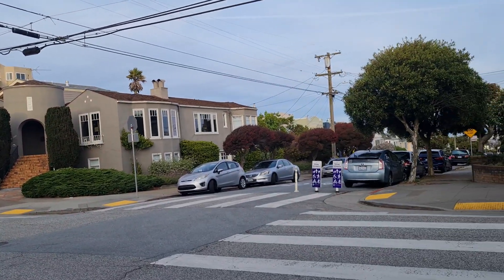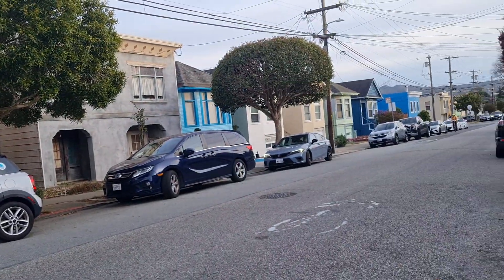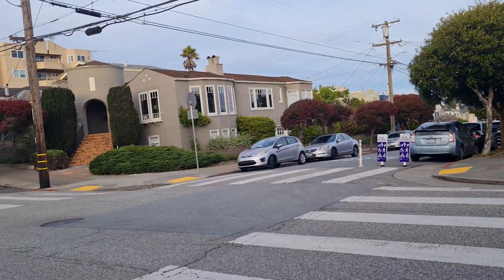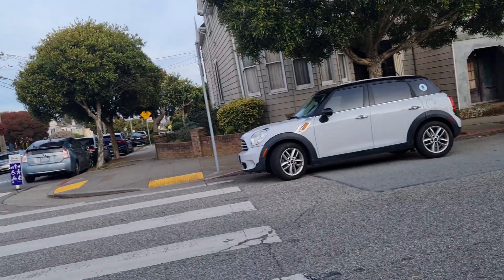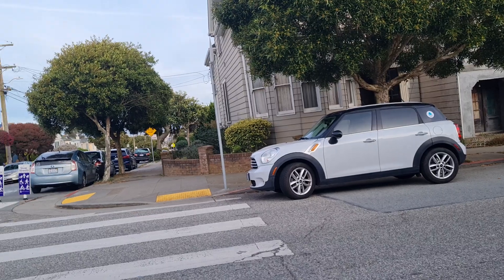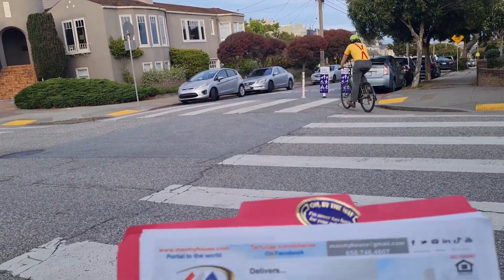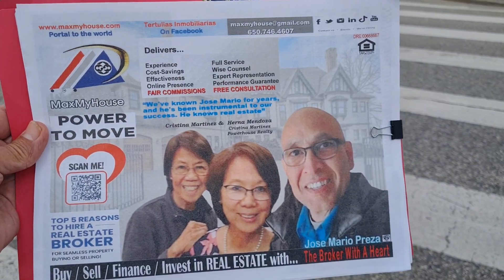So, if you're looking for help with selling houses, look me up. I'm the broker with the heart. MaxMyHouse.com, 650-746-4607. Until next time, signing off from the Sunnyside District near City College. The broker with the heart.